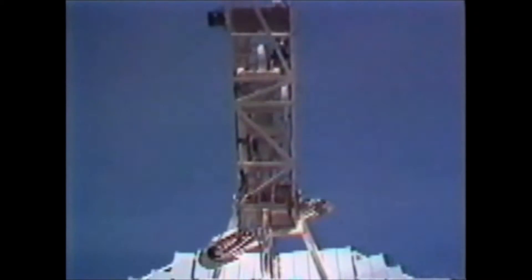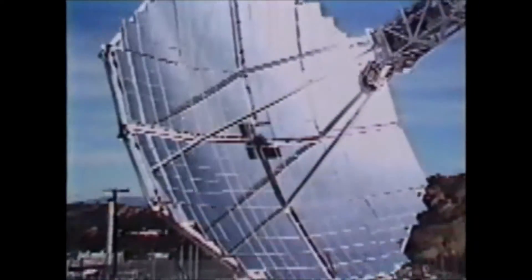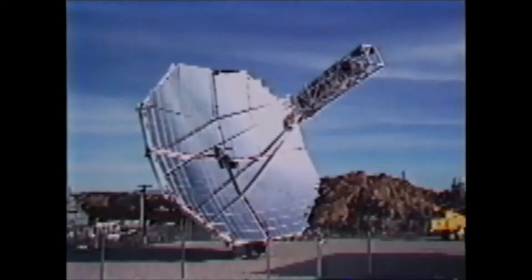The new space station is designed to avoid the tremendous drag of solar arrays by incorporating solar dynamics. Large mirrors will reflect the Sun's energy onto a fluid which becomes superheated and runs a turbine.